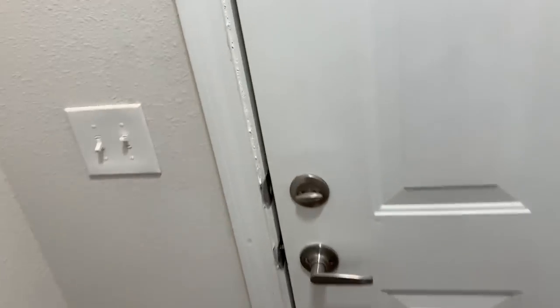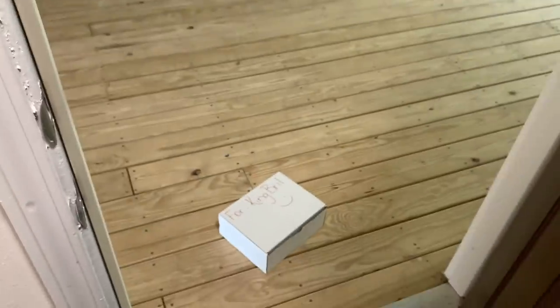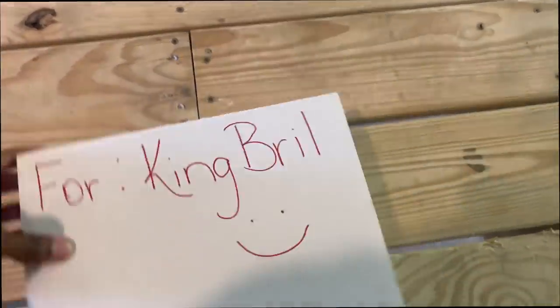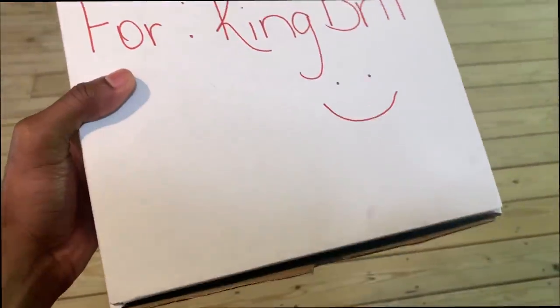Hold up real quick — who's knocking on my door like that? What do you want, man? Nobody's even out here. Oh, a package — with a smiley face for King Bro.